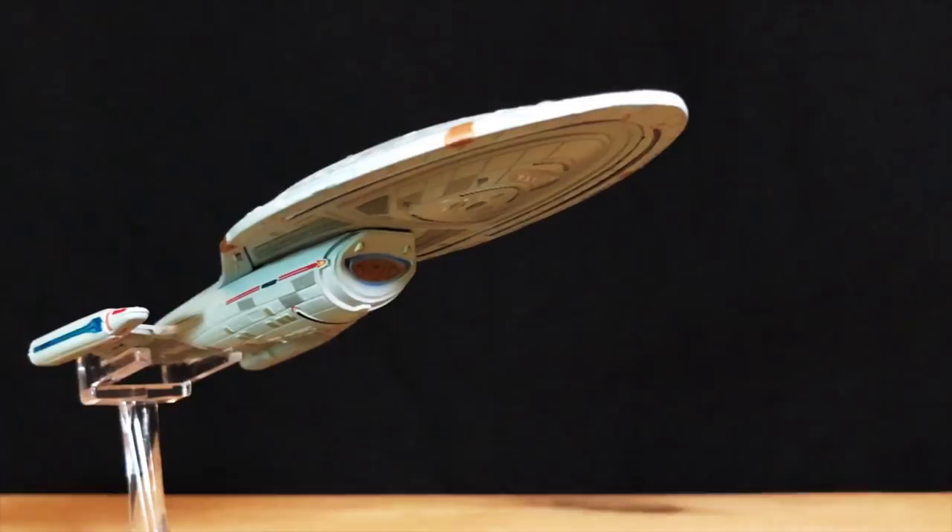The USS Voyager is one of the best designed ships in all of Star Trek history. It combines familiar elements with new ideas to make one of the most unique looking ships ever seen on screen.